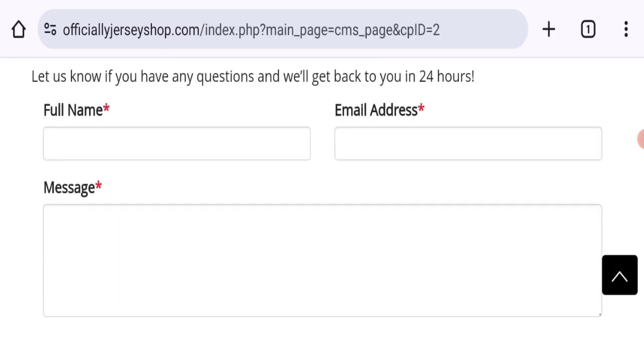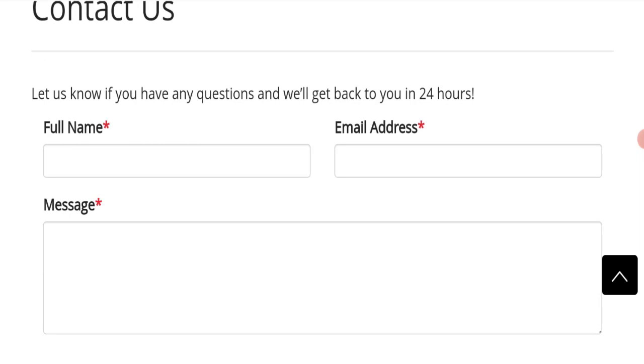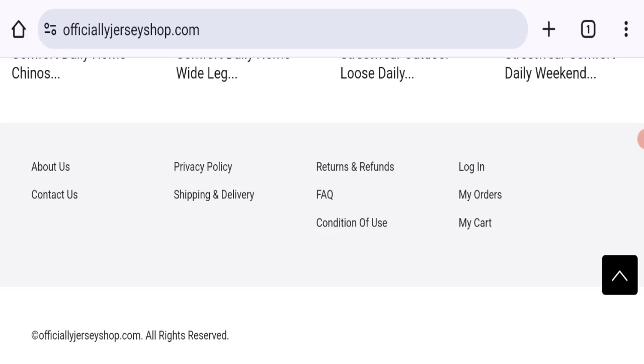Let's talk about contact details. Click here to the contact us page — here you can see there is only a contact form. You can fill out this contact form for any query.